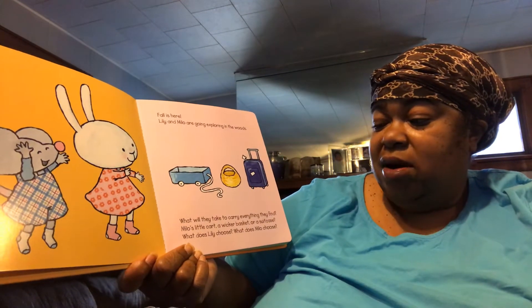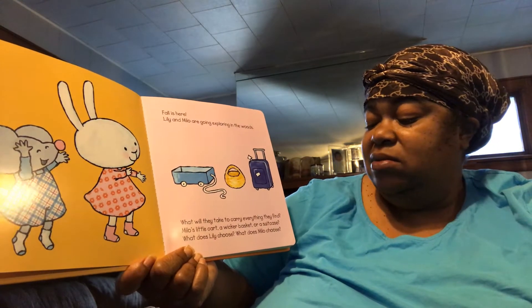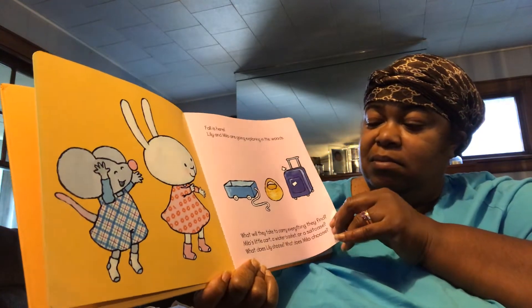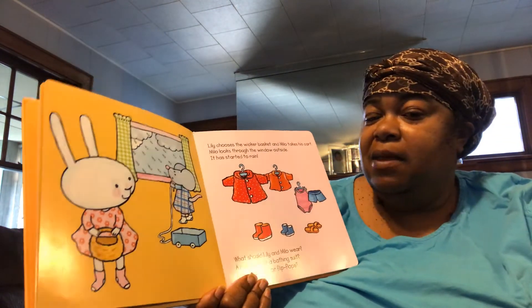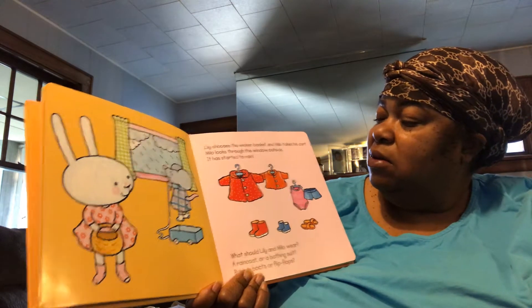Milo's in a cart, a wicker basket, or a suitcase. What does Lily choose? What does Milo choose? Lily chooses the wicker basket, and Milo takes his cart.